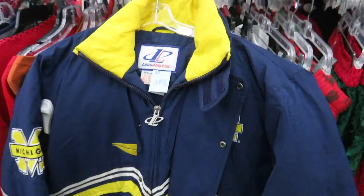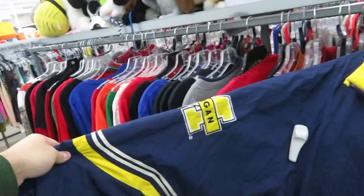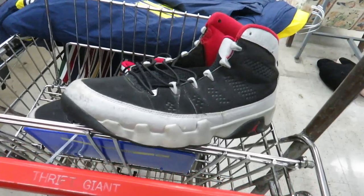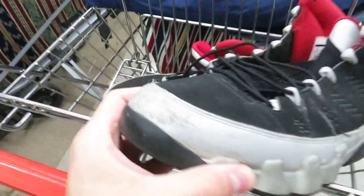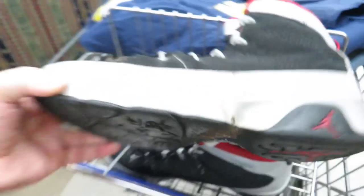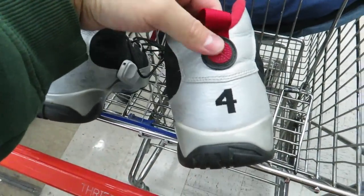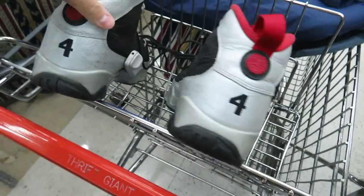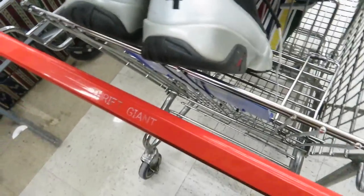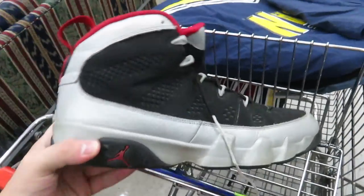I found this Logo Athletic Michigan jacket but they want $30 for it, size medium. On the back you've got Wolverines Michigan, but it does have some holes in it, so I'm probably not gonna get it. We also found a pair of Kilroy nines but these things are really beat — all scratched up. They want $15 for them. I wish they were in better condition because these are actually one of my favorite nines, and they're a size 13.